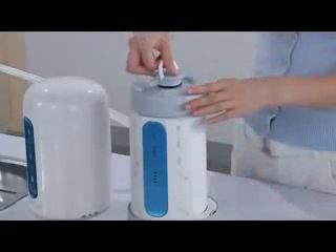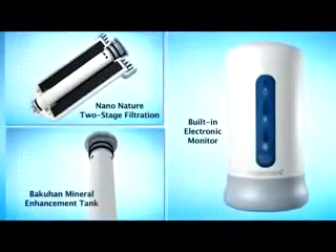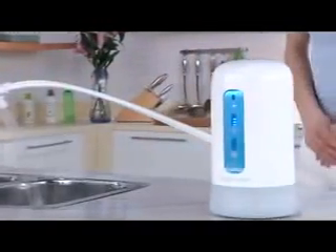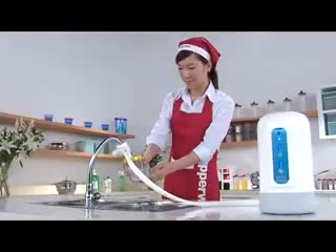Combining the patented NanoNature filtration technology, Bakuhan mineral enhancement and built-in smart electronic monitor, the Tupperware NanoNature water filtration system is undoubtedly the cutting-edge intelligent solution for healthy living.